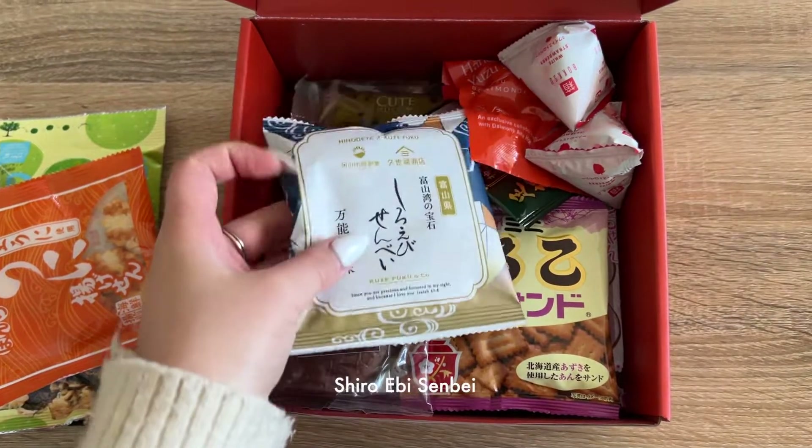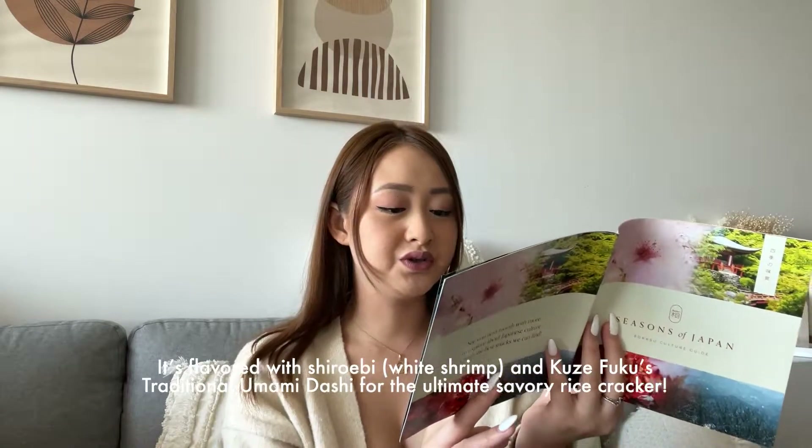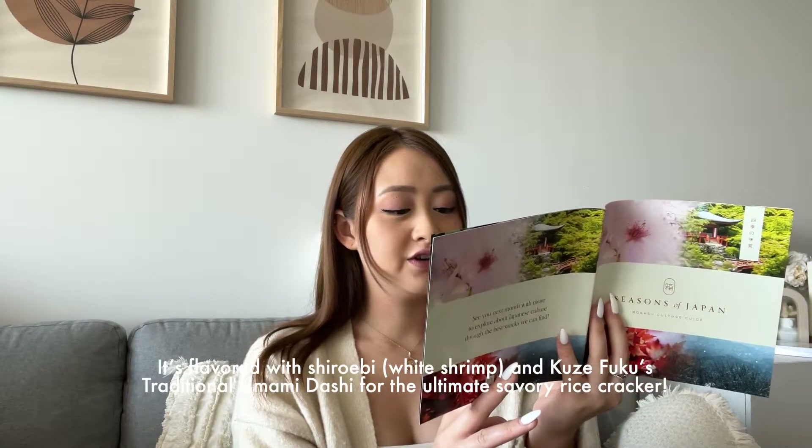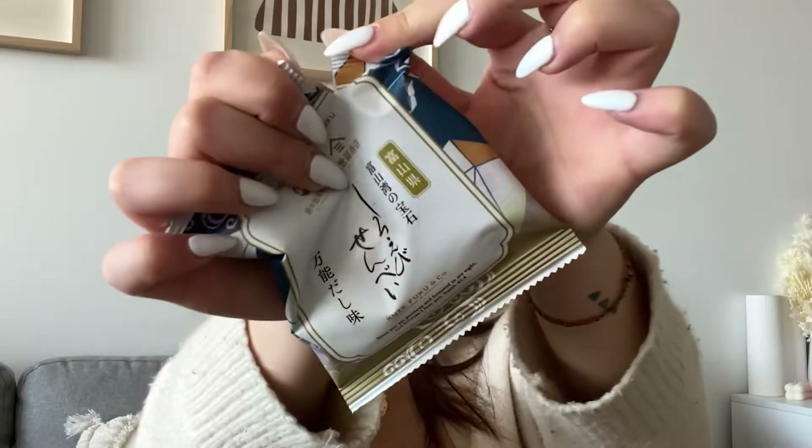This one is called Shiro Ebi Senpai Senbei — the flavor is white shrimp with traditional Toyama dashi, an ultimate savory rice cracker. I only recently started getting into prawns, but I love prawn crackers so I'm excited. Oh my goodness, that tastes really really good — the prawn flavor is so strong and it feels like prawn and seaweed. Yeah, I like this one.